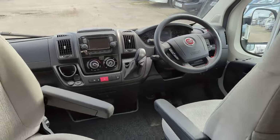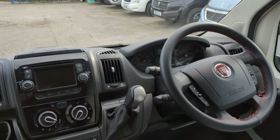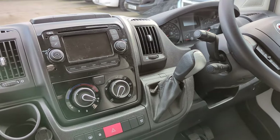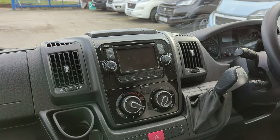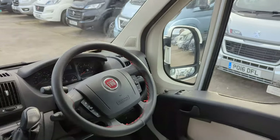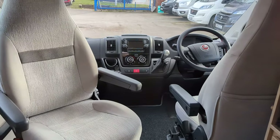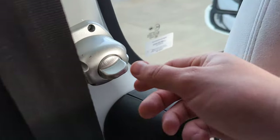Starting off with the cab — Fiat Ducato, 2.3 litre, 130 horsepower, automatic transmission which is a huge bonus. Cruise control, and you've got the media system here which has got sat-nav installed and is Bluetooth enabled. You've got driver and passenger side captain swivel seats on this — if you both turn around, here's a cool little feature that's been installed on this one.